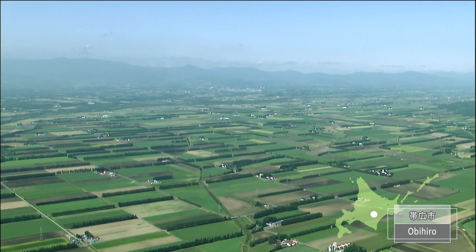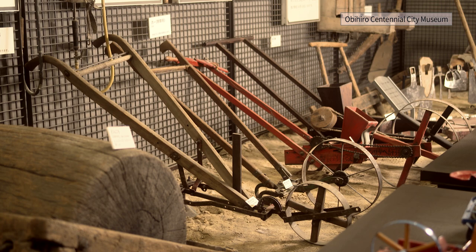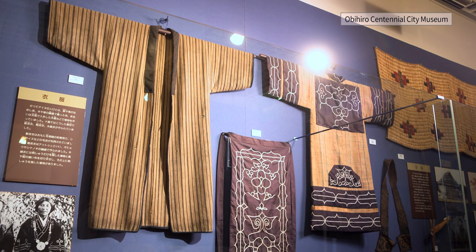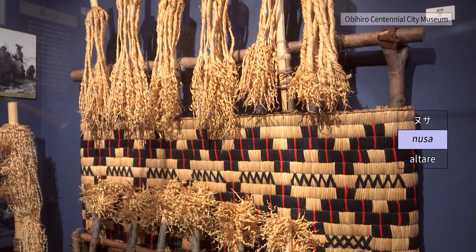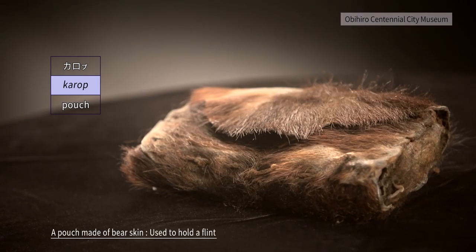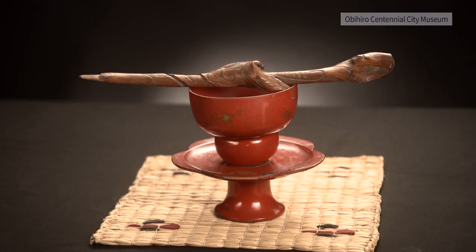The Tokachi Plain is a magnificent sight. Obihiro Centennial City Museum shows the history of indigenous Ainu culture and the development of Hokkaido. The explorer Takeshi Matsuda investigated Tokachi with local Ainu people as his guides and wrote down the Ainu place names in his Tokachi diaries. The altar for ritual prayers is called Nusa, and there is a carrying pouch made of bear skin to hold a flint that was actually used.